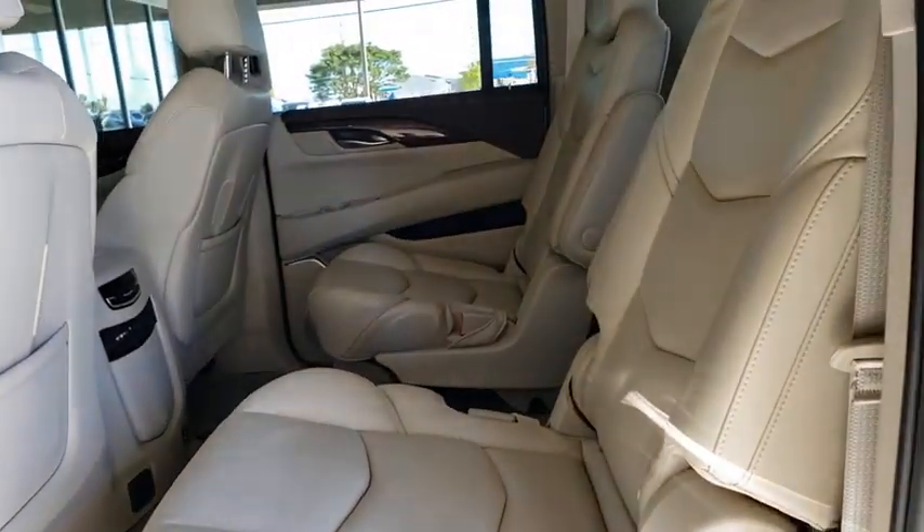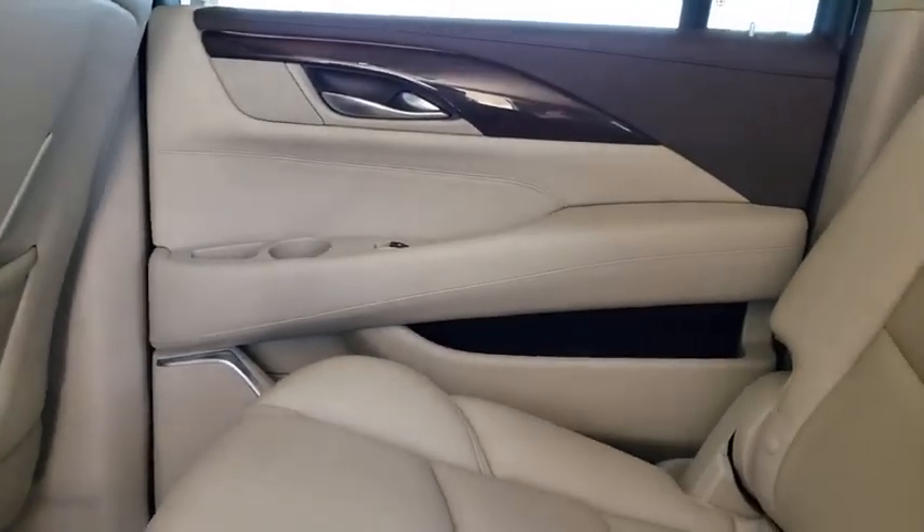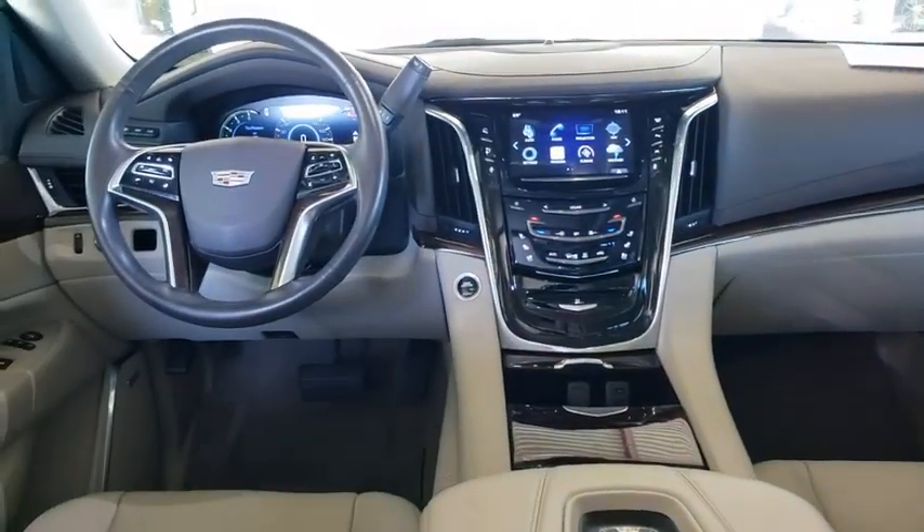power passenger seat, traction control, stability control, remote engine start, anti-lock braking system, DVD system, navigation system, steering wheel audio controls, power lift gate.